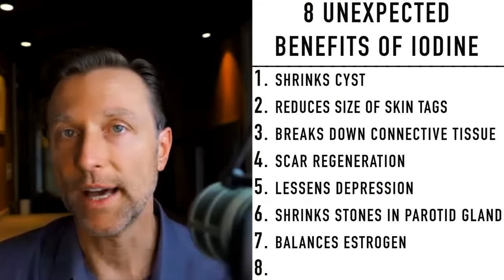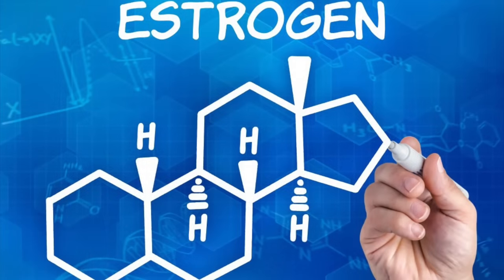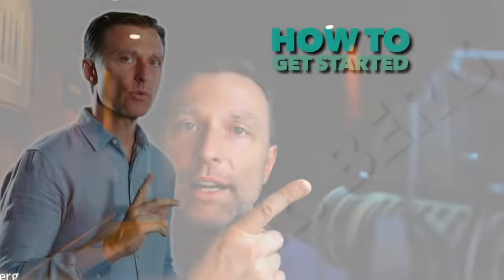Last, a very cool effect: iodine can help reduce cystic acne, which is many times related to too much estrogen. The next video I want you to watch is a more comprehensive video about iodine — I think you'll very much enjoy it, even though it's an older video. Check it out — I put it right here.